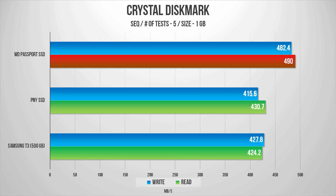Starting with synthetic benchmarks, just like our last comparison I fired up CrystalDiskMark and tested these drives with five tests and a file size of one gigabyte. The results speak for themselves — the Passport outperforms the PNY and the T3, averaging read speeds of 490 megabytes per second and writes in the low 480s. The 3.1 Gen 2 interface is a huge bonus to unleash the internal SSD's true performance, so we're not bottlenecked by Gen 1 speeds.